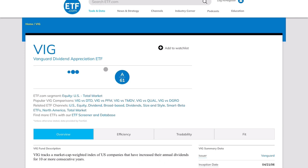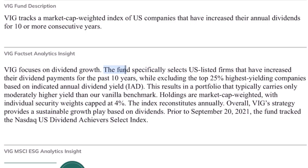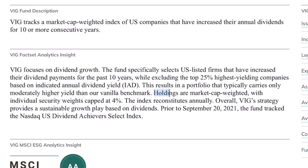VIG, the leading dividend ETF on the market right now, isn't that much different. The fund specifically selects U.S.-listed firms that have increased their dividend payments for the past 10 years, while excluding the top 25% highest-yielding companies. Holdings are market-cap weighted with individual security weights capped at 4% — again, a pretty simple approach.